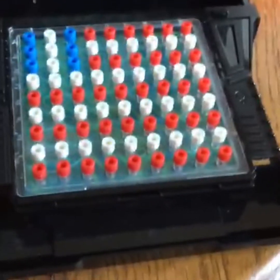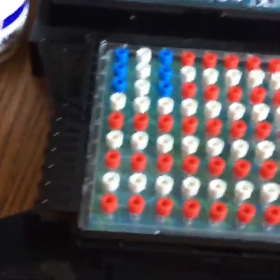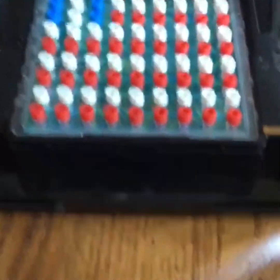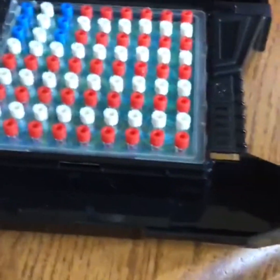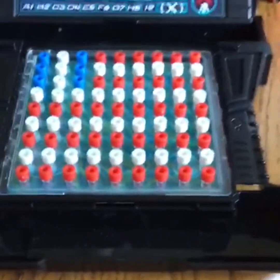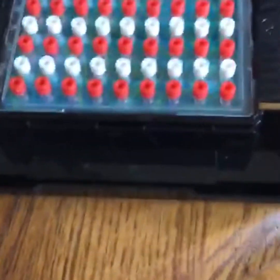The American flag. I saw the battleship game and I thought we should make the American flag out of the pegs of battleship. I made it all by myself. It took a couple minutes of work but it was worth it. I hope you like my American flag.